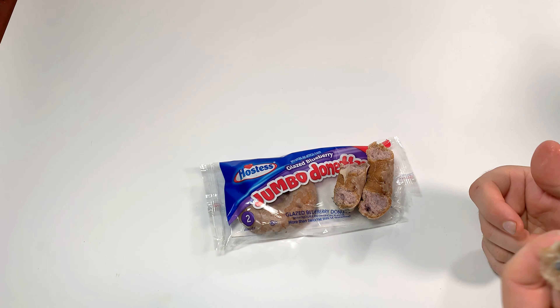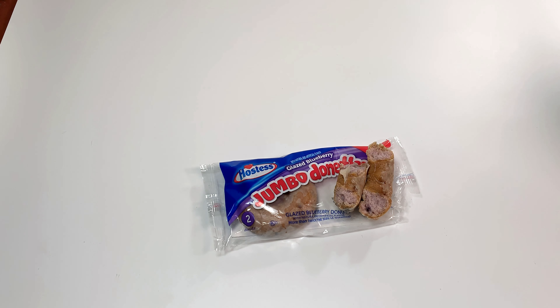Here we go, the glazed blueberry jumbo donuts — let's try it. Oh yeah, that's delicious! Blueberry right off the bat, you kind of breathe it in before you even taste it. Those are good. If you like blueberry, especially like blueberry bread or muffins, this tastes exactly like a glazed blueberry muffin.